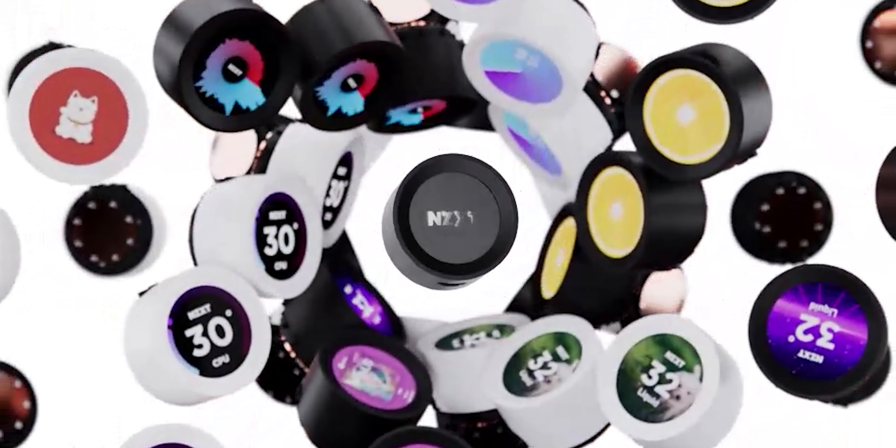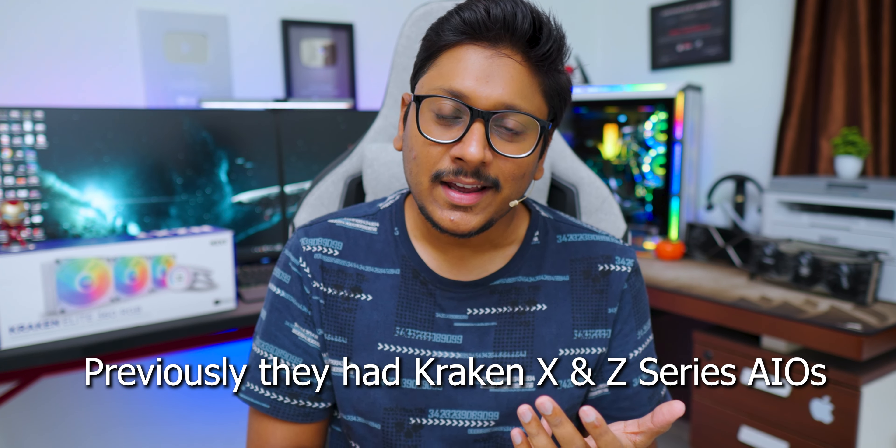Hey guys, Vimal here and welcome back to my channel. NZXT has finally unveiled their 2023 brand new product lineup, which includes a complete refresh to their existing Kraken AIOs. Last year you used to get two series in the Kraken AIOs — the X series and the Z series — but now the whole naming has changed, with a whole lot of upgrades and improvements added.